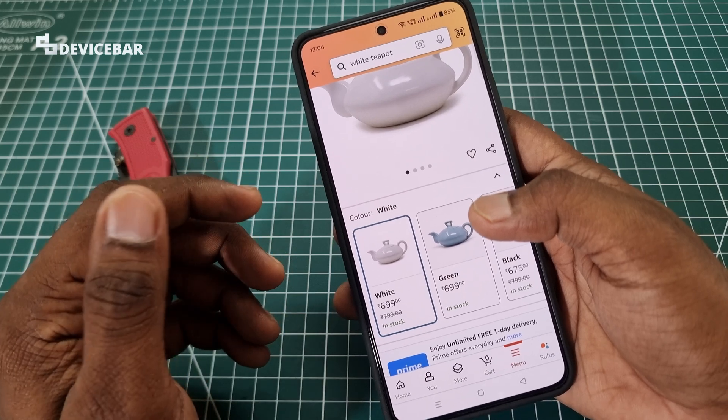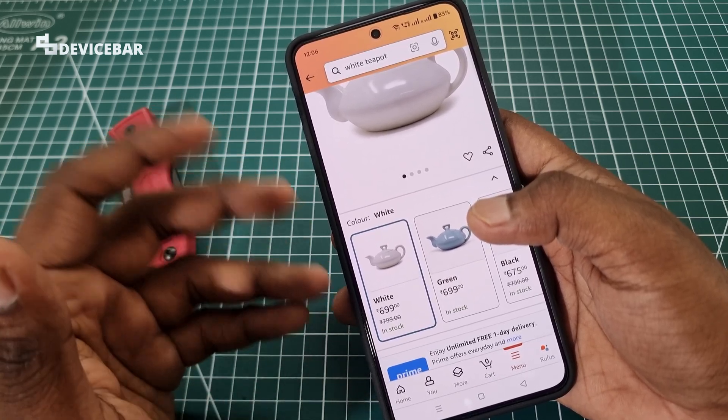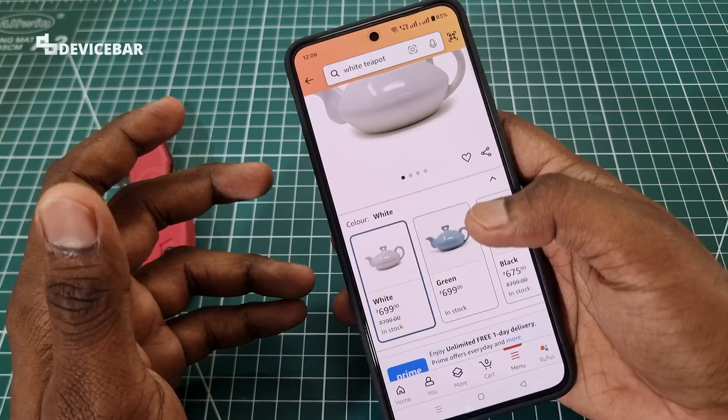There is a way to overcome this. I will show you how to do this via the Amazon website and the mobile app. First one: if you are using Amazon on a web browser,